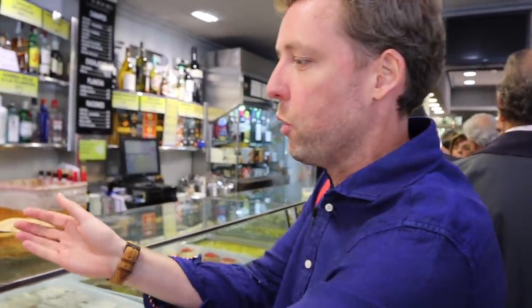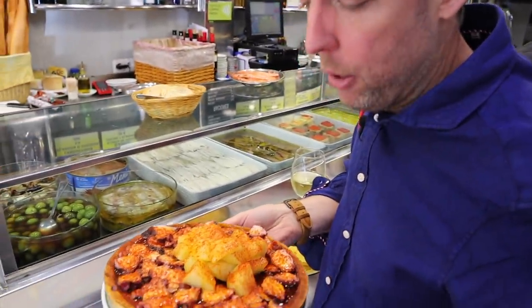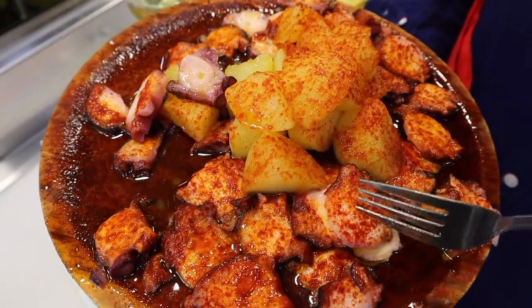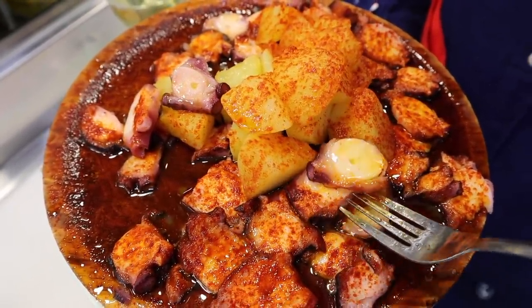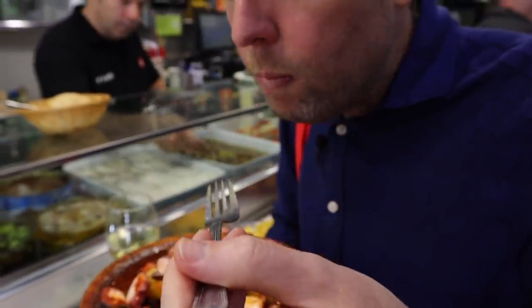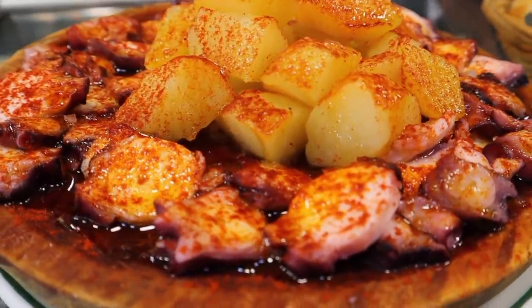We also got the pulpo here — special treat. Look at this: pulpo a la gallega, Galician-style octopus. These beautiful tender slithers of octopus are covered in beautiful smoked paprika, with hits of salt. You just grab it with a little bit of potato. Tender, meaty, flavorful — smoky, just the right amount of salt and paprika.